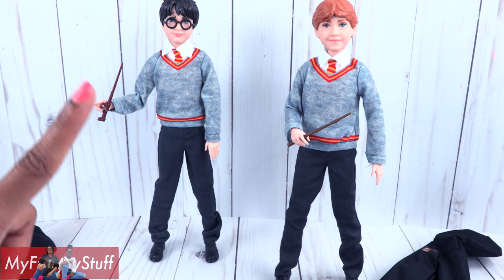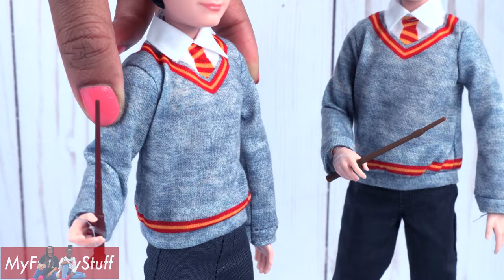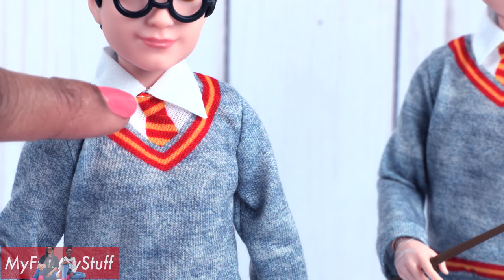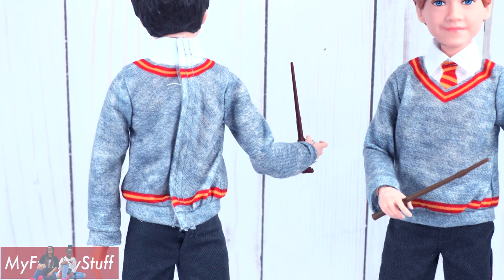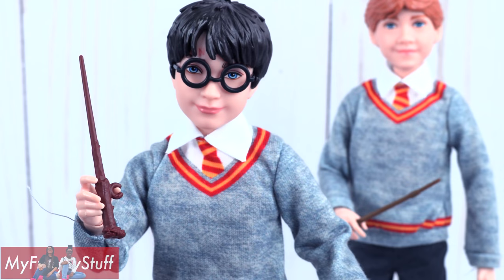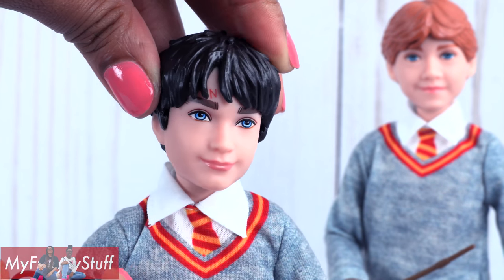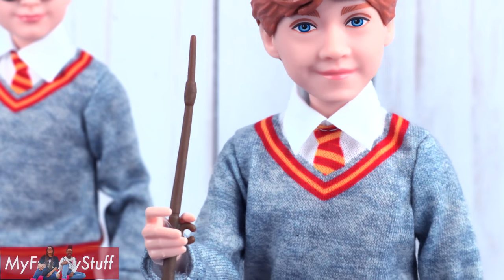Out of the box, it wasn't too difficult to balance them on a flat surface. Both boys are wearing their Hogwarts uniforms — a long-sleeve gray shirt printed to look like a sweater with yellow and red trim for Gryffindor. It even has a little printed tie and an attached collar. They have on dark gray khaki pants and everything velcros in the back. They wear black shoes and come with wands that attach to the finger. Harry has a dark brown wand.